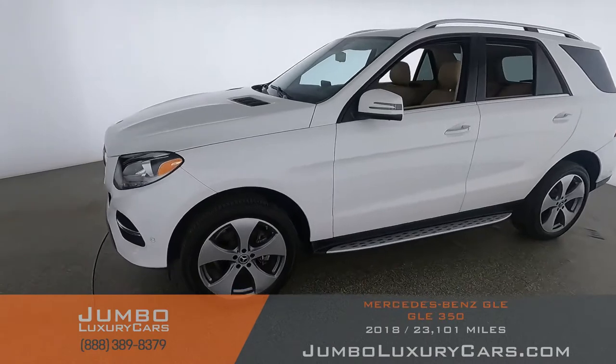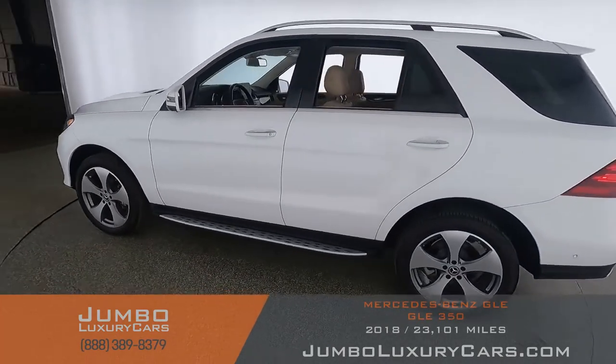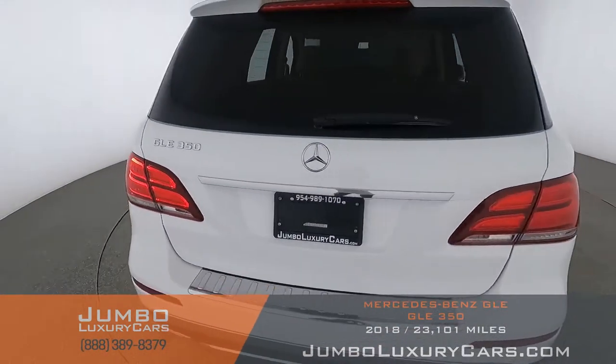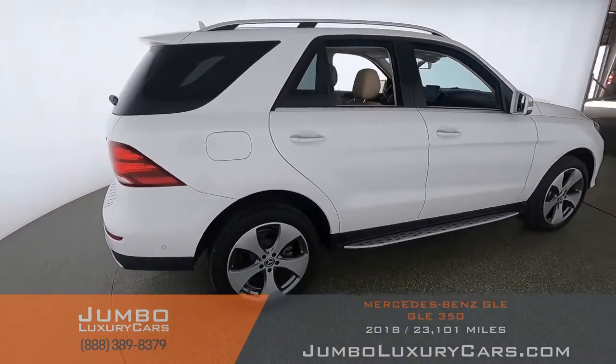Dear future customer, welcome to Jumbo Luxury Cars. Here is your 2018 Mercedes-Benz GLE 350, stock number 9176. This vehicle currently has 23,129 miles and according to CarFax has damages reported with one previous owner.